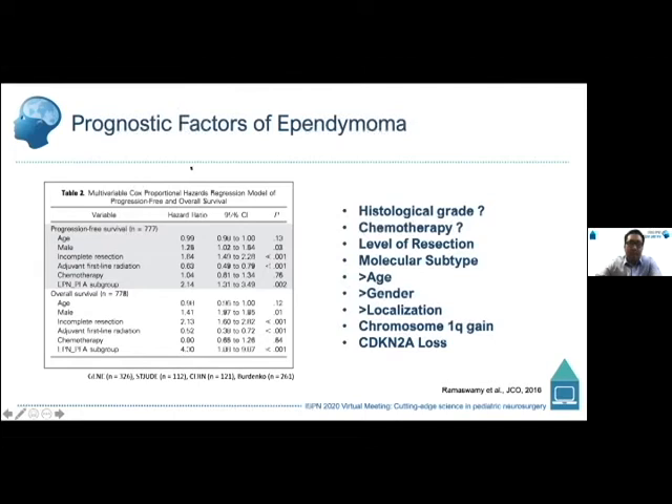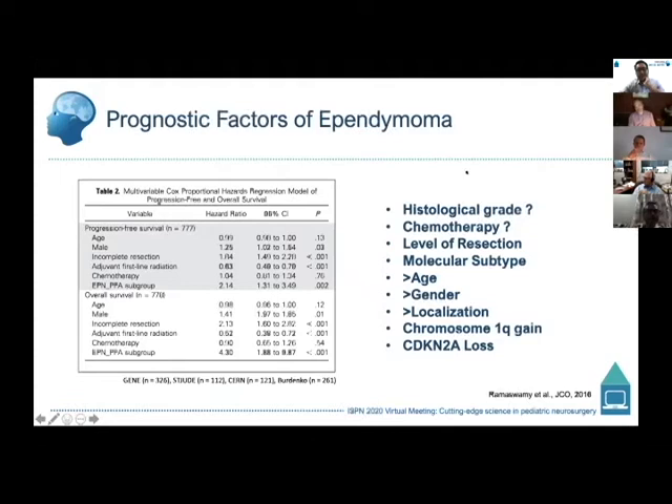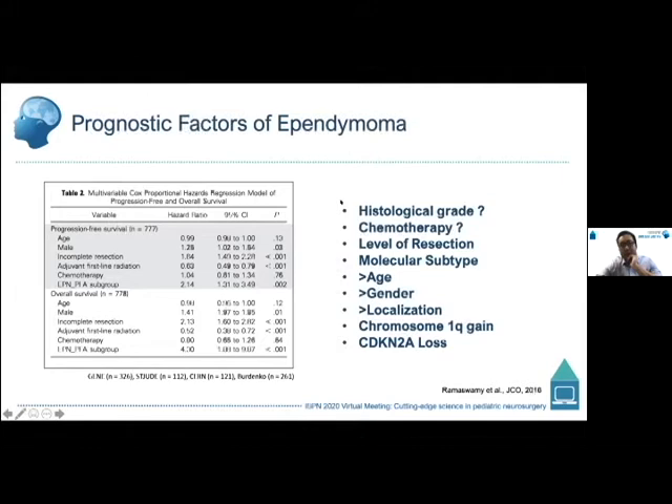I'll first discuss the risk factors or prognostic factors with ependymoma. Histological grade is really controversial and inconsistent for risk stratifying ependymoma. The role of chemotherapy has always been debated, and even the recent COG ACNS0831 trial that tested the combination of radiation and chemotherapy didn't give a clear signal as to the benefit of chemotherapy on top of radiation.